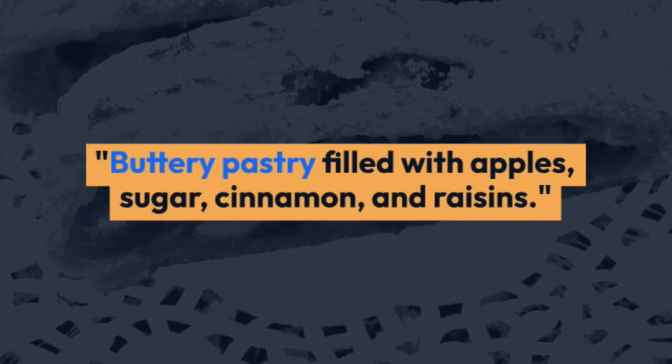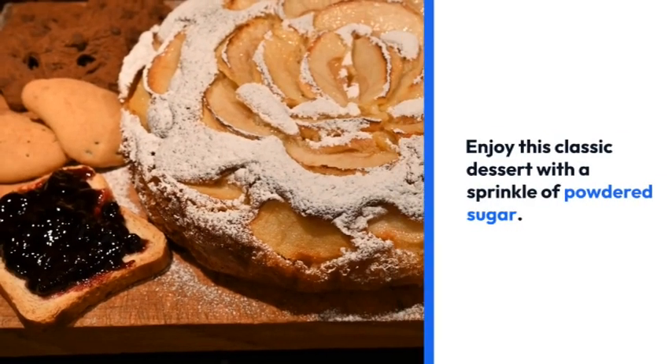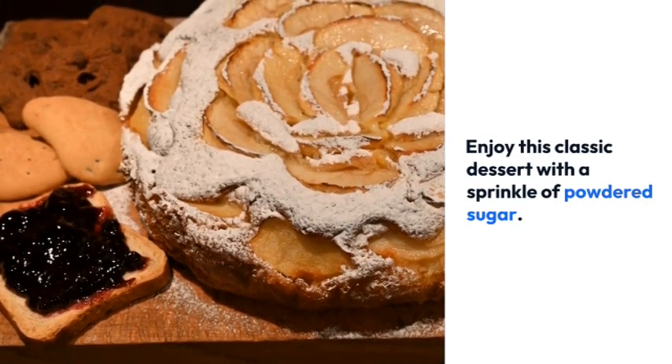Apple Strudel — buttery pastry filled with apples, sugar, cinnamon, and raisins. Enjoy this classic dessert with a sprinkle of powdered sugar.